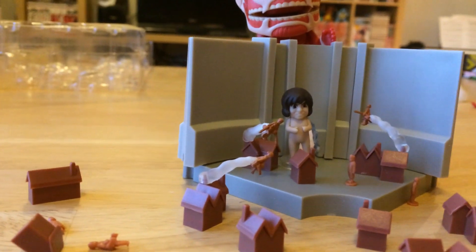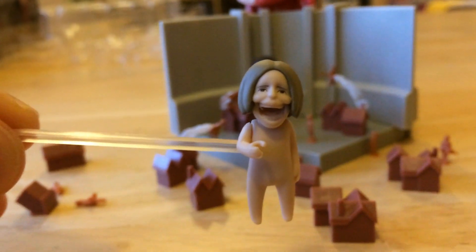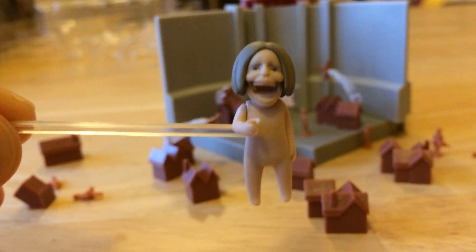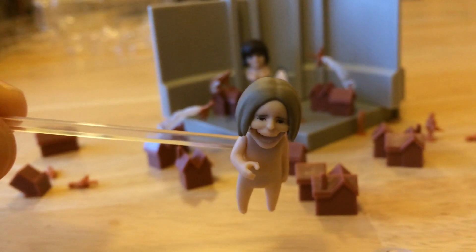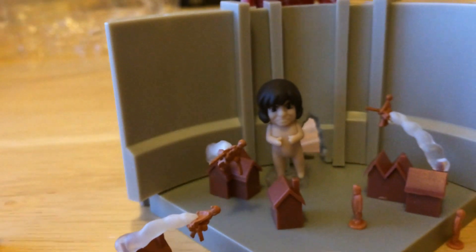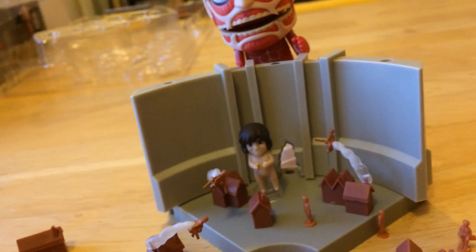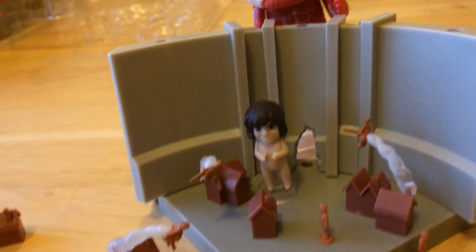One thing to point out is the set comes with a really kind of funny feature — one of the bigger Titans has a hinged jaw. Some of them also have articulated arms. This one you can actually put one of the tiny people in its hand and it can raise it up and put it in its mouth and bite down. The smaller ones are less articulated, but they have holes on their back that you can attach to a tiny clear stand and pop them in a clear disc and arrange them however you want — you can spin them around, make them walk upside down if you want.